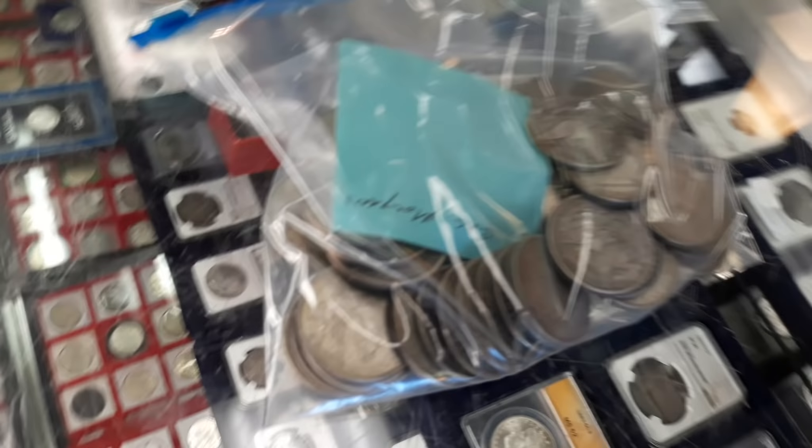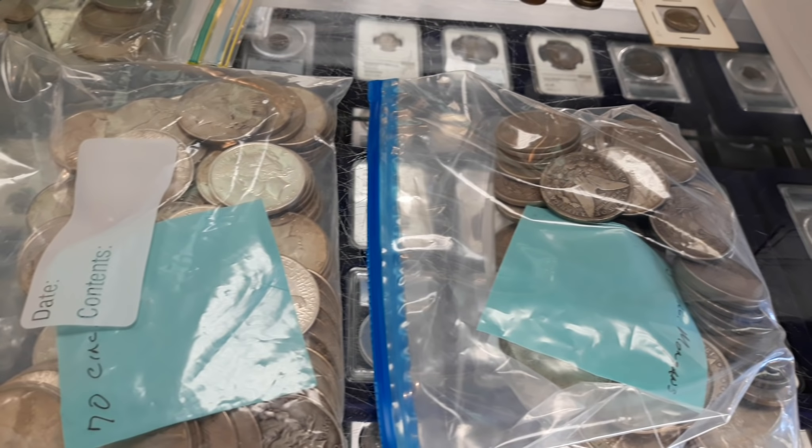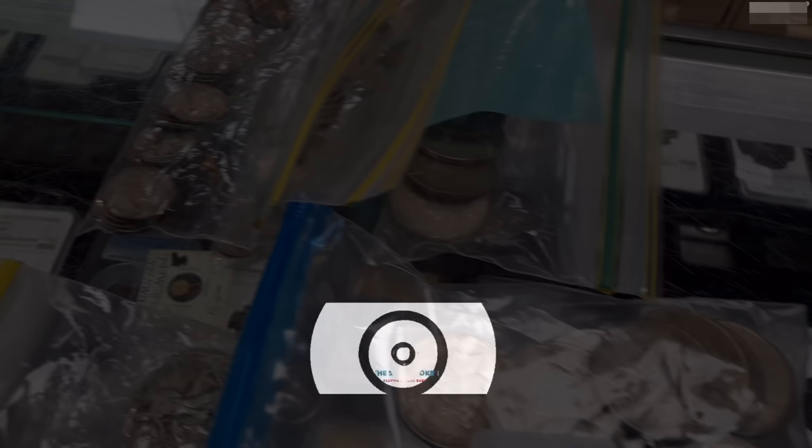How are you doing YouTube? Silver Joker here. I hope everybody's having a wonderful evening. So this is an unprecedented opportunity that came my way today. Well, I was down at my local coin store buying some silver, making a video for you guys.